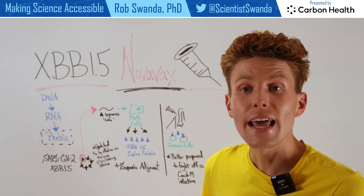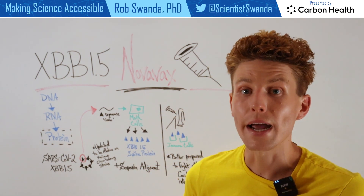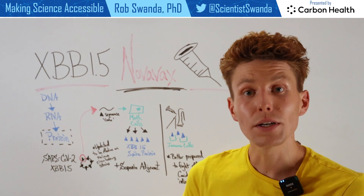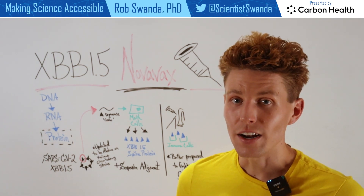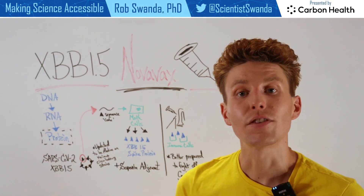When mixed and injected as a vaccine, that spike protein is going to be recognized by our immune system as foreign. So our immune system will build antibodies and memory in case it comes in contact with the SARS-CoV-2 virus in the future — better prepared to fight it off and help keep you more protected from a severe case of COVID-19.